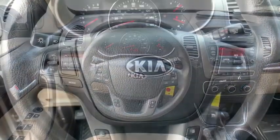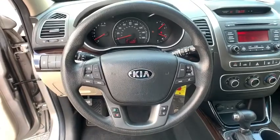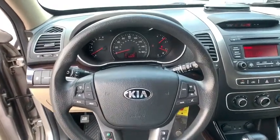Front wheel drive, AM-FM stereo radio, trip computer, power door locks, CD player, MP3 player, bucket seats.